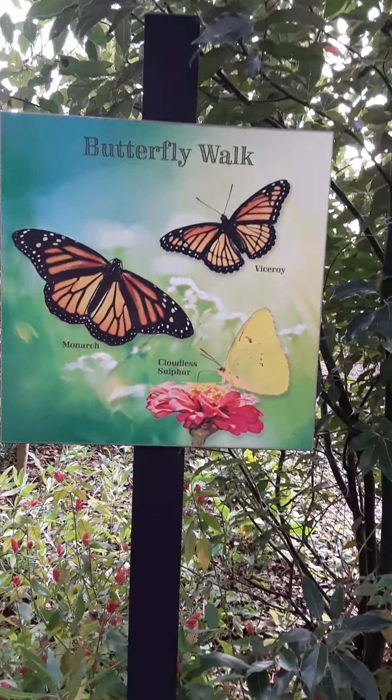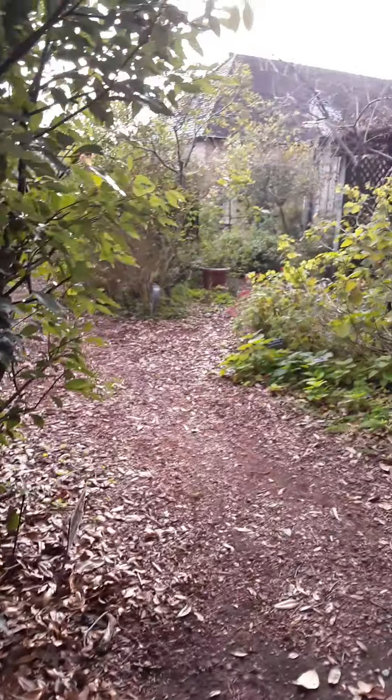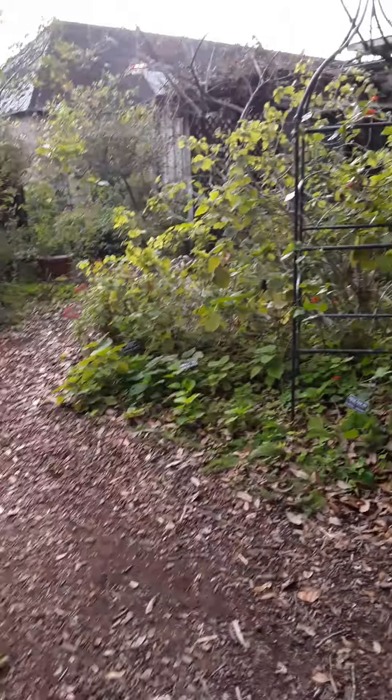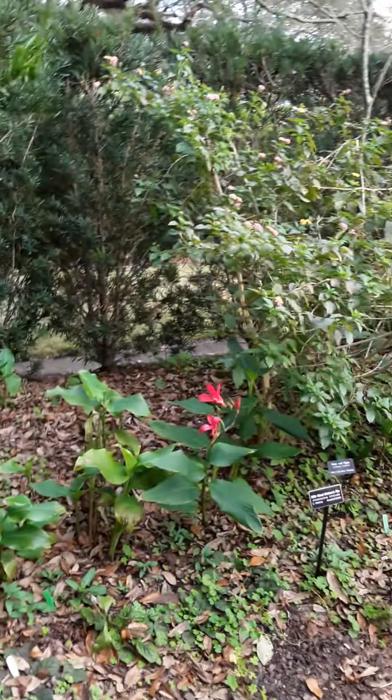This is a little butterfly walk in a park, and you know how much I like showing things in a park in nature. So we're just gonna take a little tour of it. Here's some plants. I had some butterfly plants around my garden and it's interesting to watch the process.